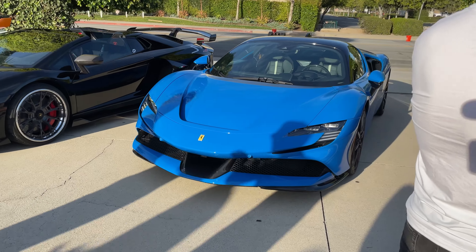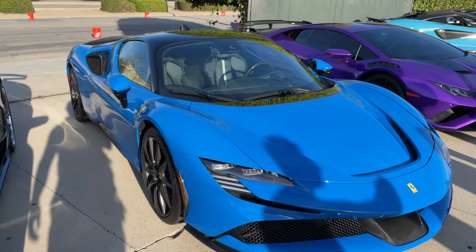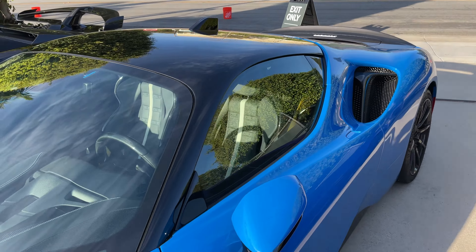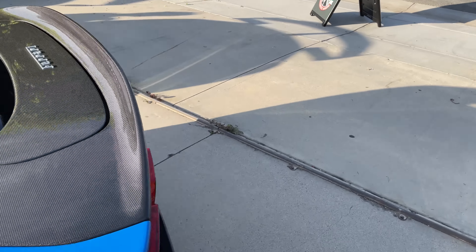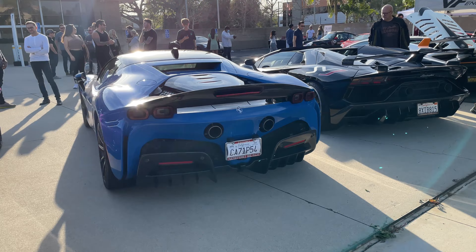And we got the SF90. Such a beautiful color — look at that, guys. I'm not too big a fan of the interior being just plain black and white stripes, but this color is absolutely beautiful. I'm getting glare — can't help it, sorry guys. But beautiful. Honestly, though, LaFerrari is still better in my opinion.